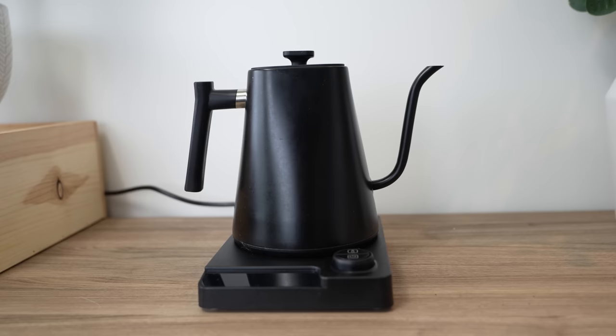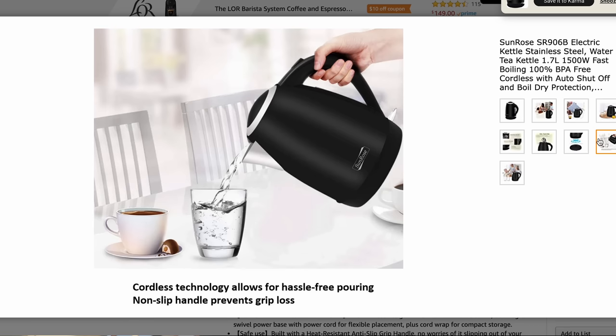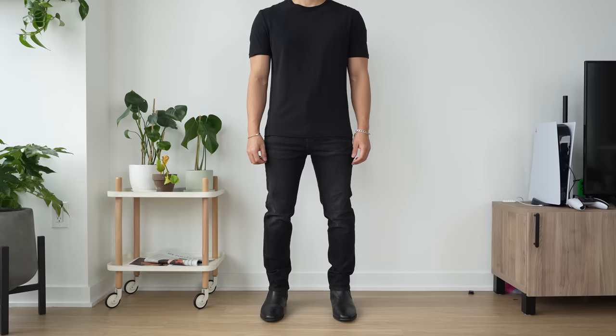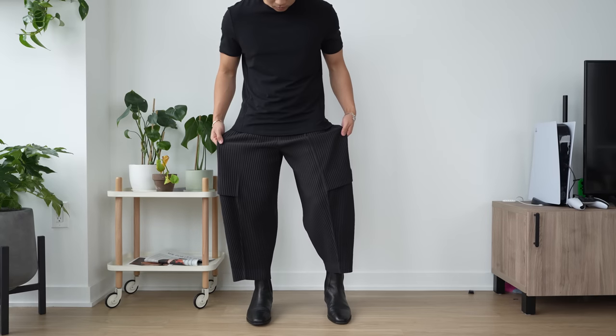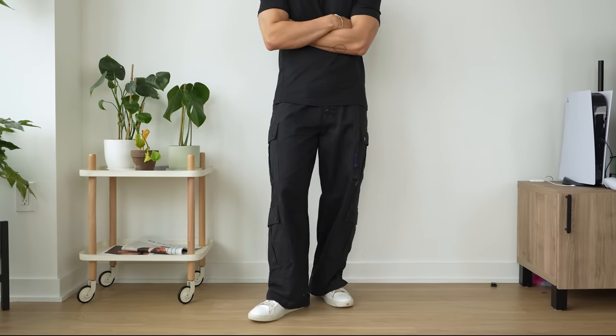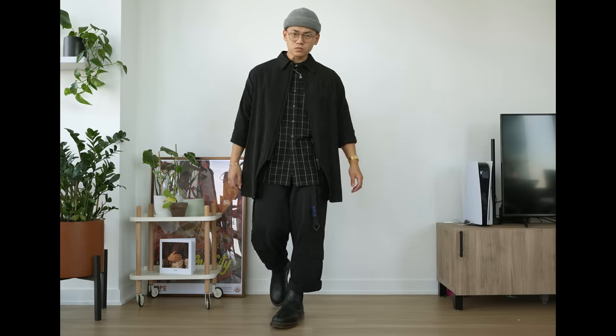Both kettles are at a similar price and function the exact same, but both have a different shape and design. What makes one stand out is its gooseneck and handle, while the other just has a very basic handle and a mouth. So with that in mind, I think the best thing you can do is go for a more wider-fitting pant. You can taper it, embrace the wide fit, let it lay over the sneaker — wider-fitting pants just allow you to be more creative with the presentation of your fit.